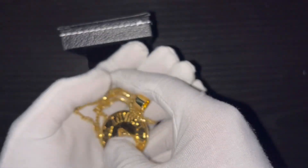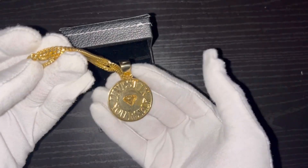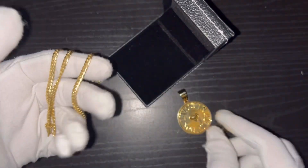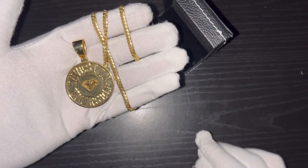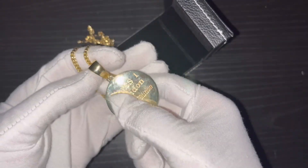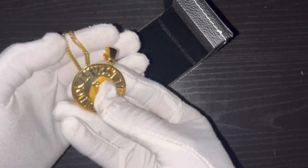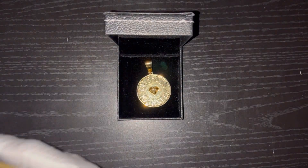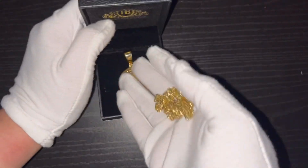Along with this Cuban link chain — these are both solid gold. This chain is 14-karat solid gold, about 22 inches in length. And this is my 10-karat solid gold 'Invest in Yourself' pendant — you can see the 10K right there. Series one, this is a limited edition and one of a kind, so I keep this separate. It is very heavy, by the way. I do combine it with this Cuban link.